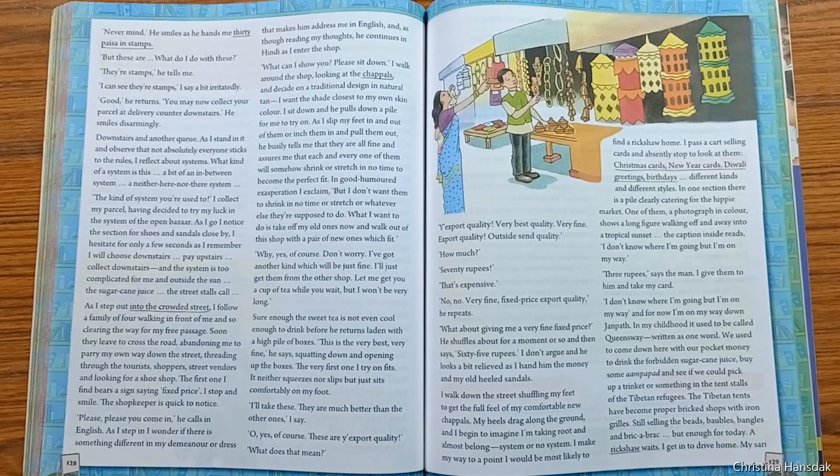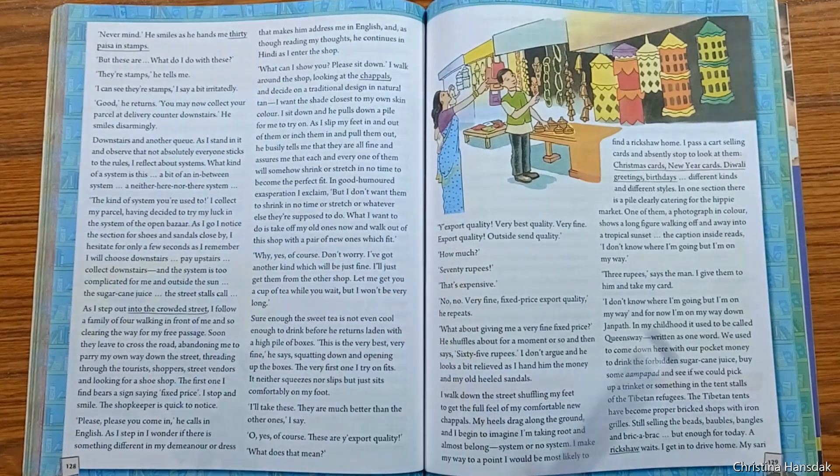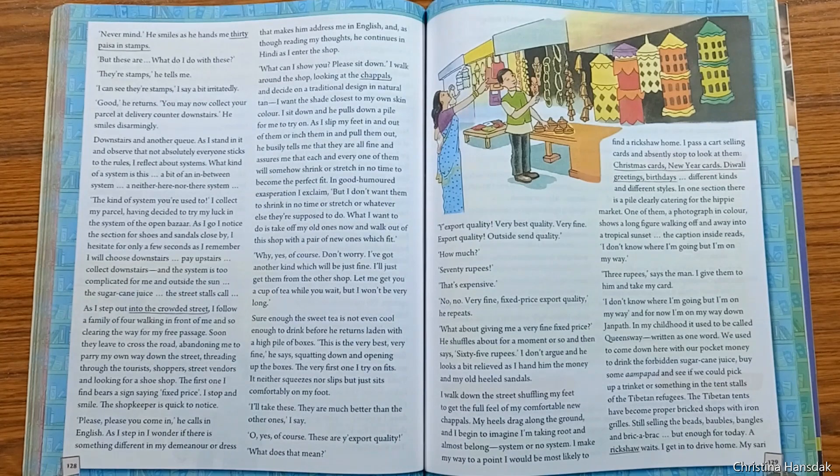Mira stepped into the crowded street, in search of a shoe shop where she could purchase a set of chappals for herself. Studying Mira's eyes, a shoe shopkeeper requested her to visit his shop. He spoke in English, which made Mira surprised — whether the shopkeeper had read her thoughts or her appearance.